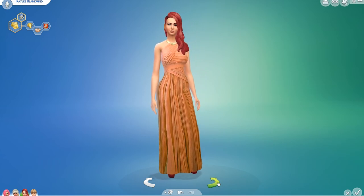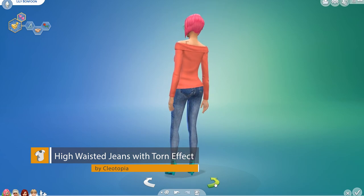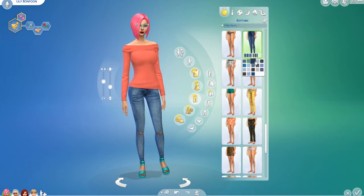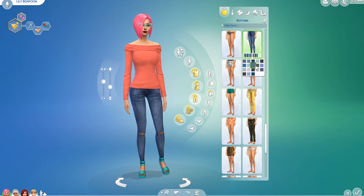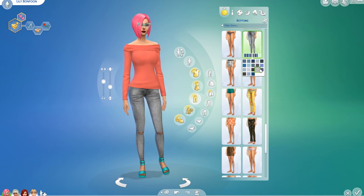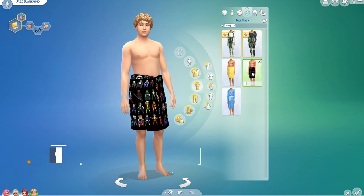We're going clothing mad today! Now we have the High-Waisted Jeans with Torn Effect by Cleotopia. Similar to a male version covered previously, these are lovely modern blue jeans that look somewhat realistic, with a tear around the knee. They come in a variety of shades — all different blues and greys — pretty nice.